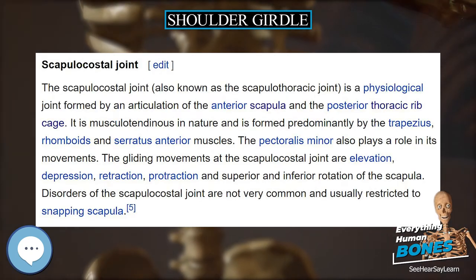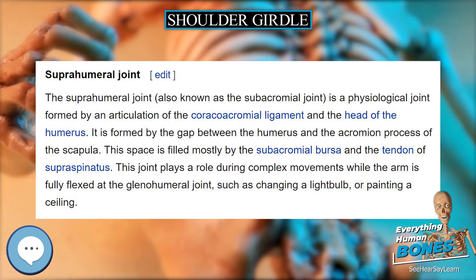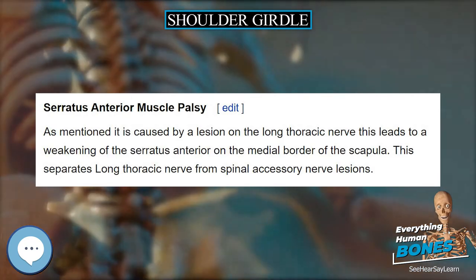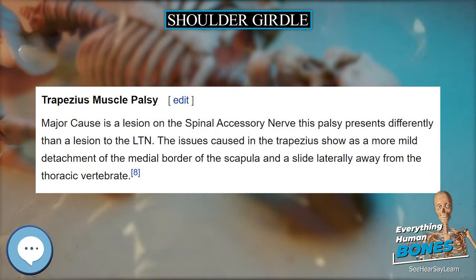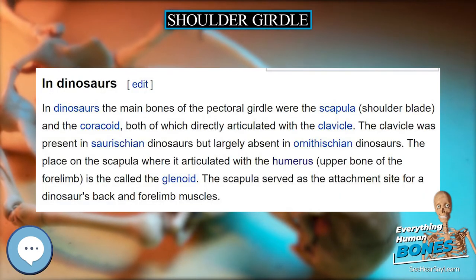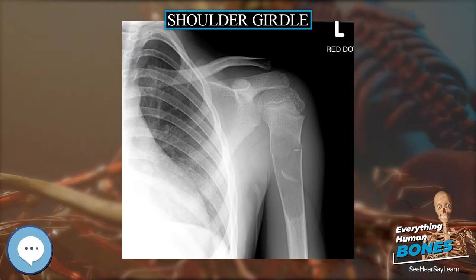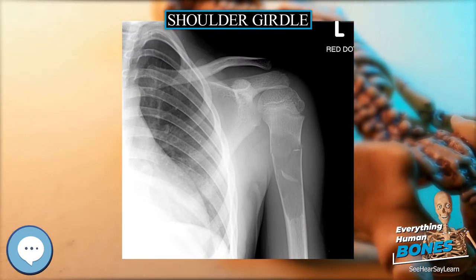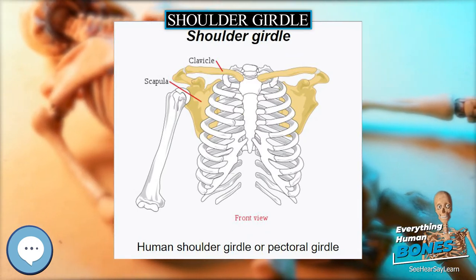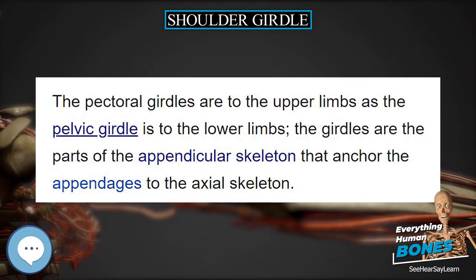From its neutral position, the shoulder girdle can be rotated about an imaginary vertical axis at the medial end of the clavicle, the sternoclavicular joint. Throughout this movement, the scapula is rotated around the chest wall so that it moves 15 centimeters (5.9 in) laterally and the glenoid cavity is rotated 40 to 45 degrees in the horizontal plane. When the scapula is moved medially, it lies in a frontal plane with the glenoid cavity facing directly laterally. When moved laterally, it lies in a sagittal plane with the glenoid cavity facing anteriorly. The scapula can be elevated and depressed from the neutral position to a total range of 10 to 12 centimeters (3.9 to 4.7 in).